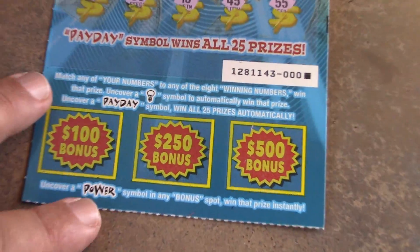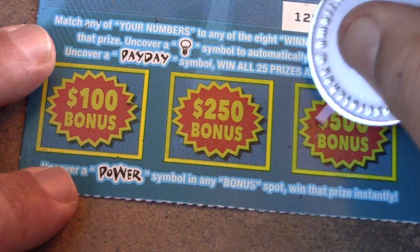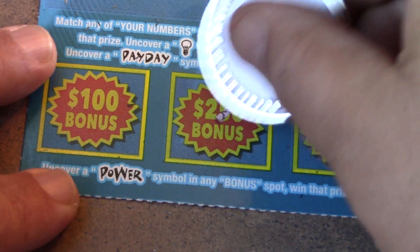Let's go down to the bottom and look for the power symbol to win 100, 250, or 500. We have a chest, a star, and an Annabelle — no luck. Oh my goodness, we are not doing good today.